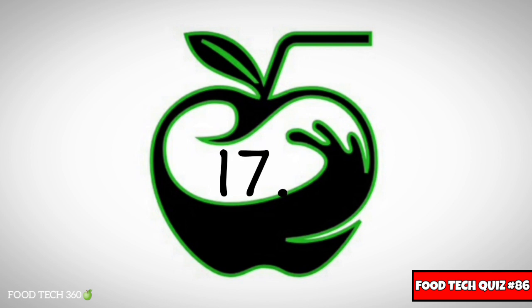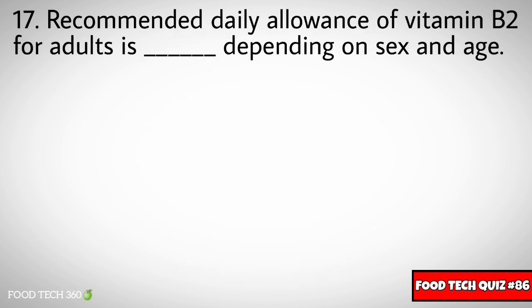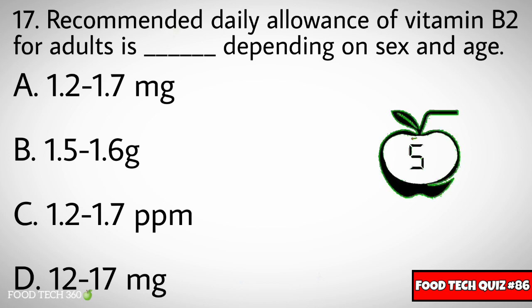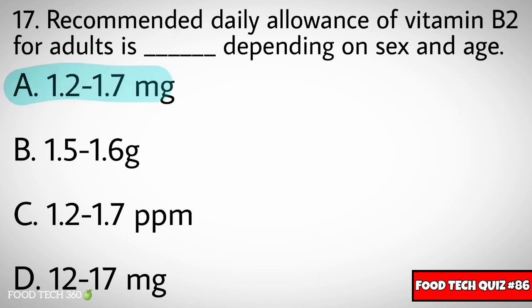Question number seventeen: The recommended daily allowance of Vitamin B2 for adults is dash, depending on sex and age. Options: A) 1.2-1.7mg, B) 1.5-1.6mg, C) 1.2-1.7ppm, D) 12-17mg. Correct answer: A) 1.2-1.7mg.